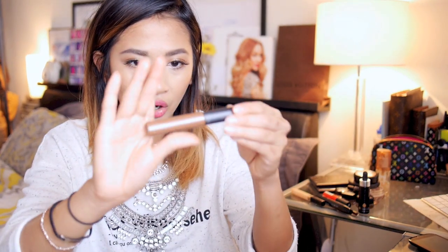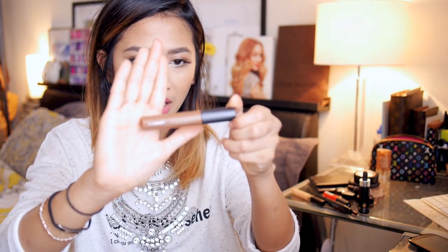Next, I've got my MAC Pro Longwear Waterproof Eyebrow Set in Red Chestnut. Although it isn't very red at all, it's just what I use for my brows. It's okay — I bought it to try and I'm not over the moon about it.